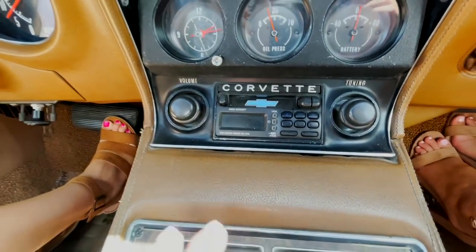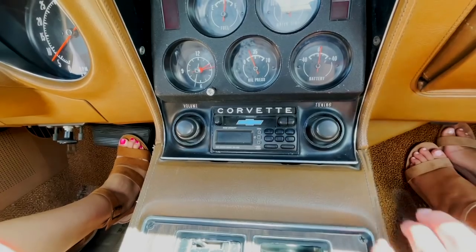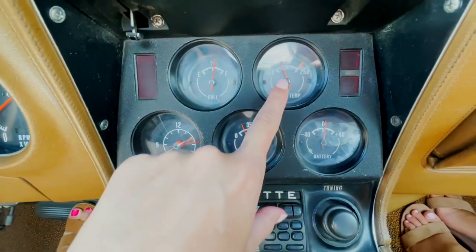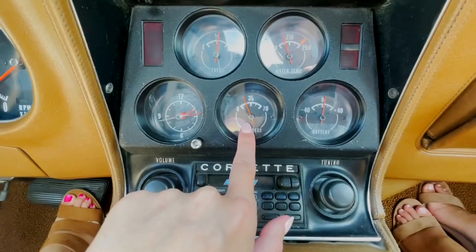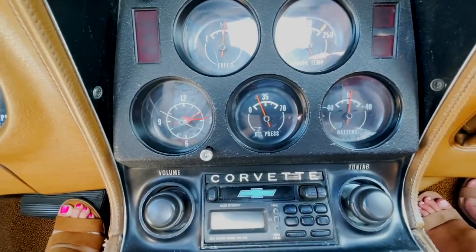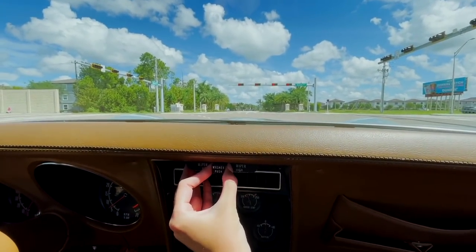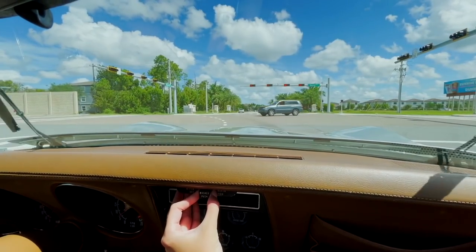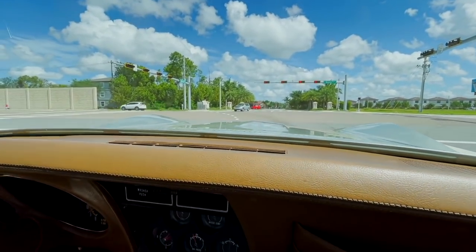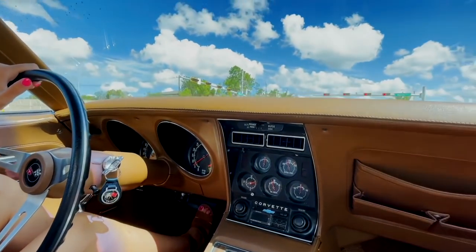We have the cassette player here — volume, tuning. I don't know how many cassettes there are out there nowadays, but you could probably pick some up at your local thrift store. We have the fuel gauge, water temp, battery, oil pressure, and then the clock here — I love that clock. It looks just like the other gauges but it's the clock. And then we have the hidden washers here, which I love. You push this over to the side and they pop up — that's cool. What an advanced feature back in '72 — someone thought, let's hide the wipers because those aren't very aesthetically pleasing.